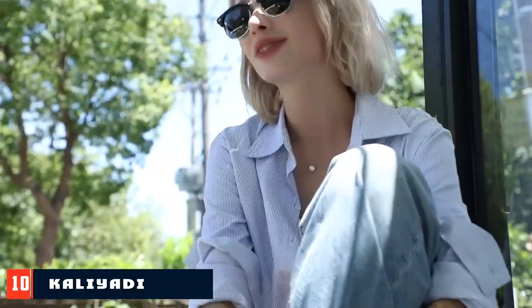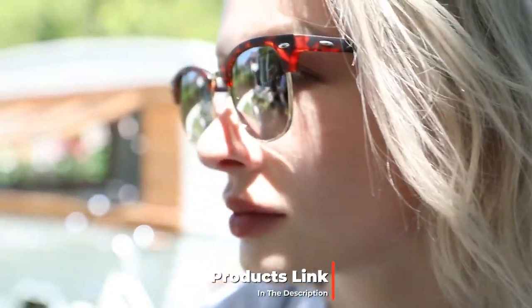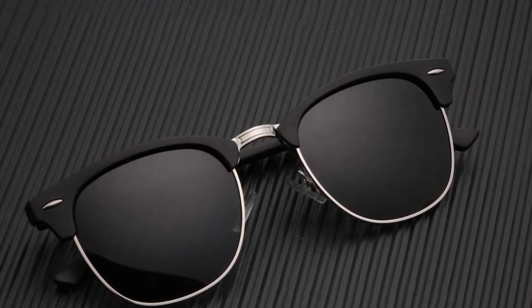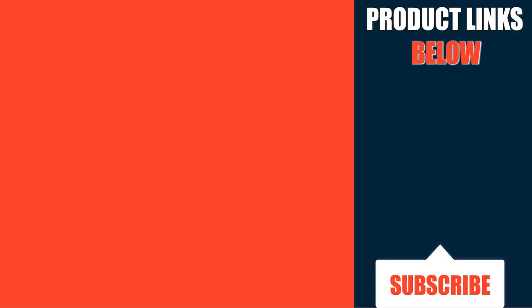Finally, the number ten position is dominated by Caliati Semi-Rimless Sunglasses. Browline frames originated as a style of clear eyeglasses in 1947, sported by historical figures like Vince Lombardi and Malcolm X. The style lost popularity in the 1970s but saw a resurgence in the 1980s after Bruce Willis sported a pair on the TV show Moonlighting. This inspired Ray-Ban to introduce their own browline sunglasses called the Clubmaster. If you're looking for throwback cool, grab these slick browline shades from Caliati and go with the tortoiseshell matte color for the full effect. Don't forget to subscribe and hit the bell icon for upcoming video notifications.